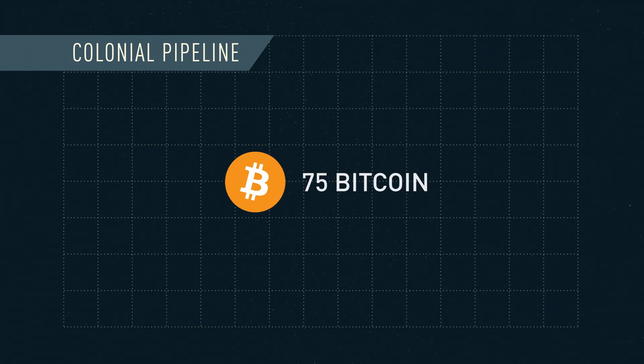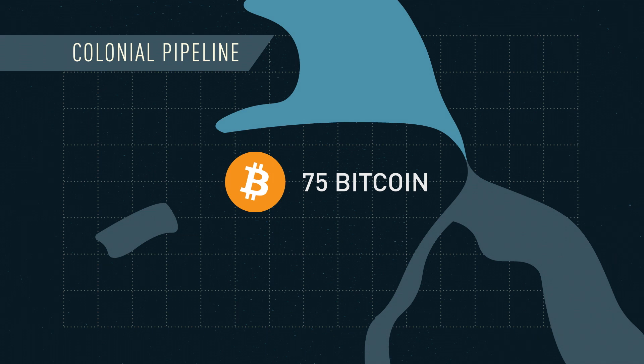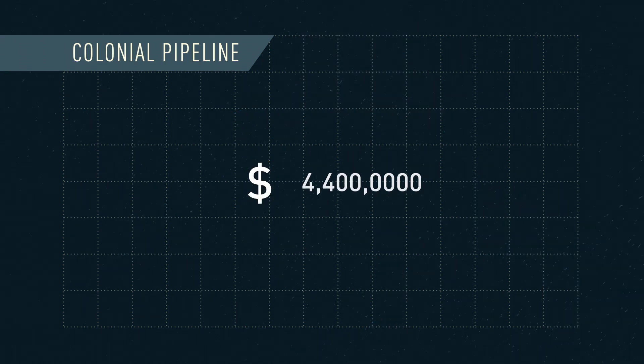Colonial Pipeline paid a ransom of 75 Bitcoin, a cryptocurrency often used to provide anonymity, which at the time was worth around $4.4 million.